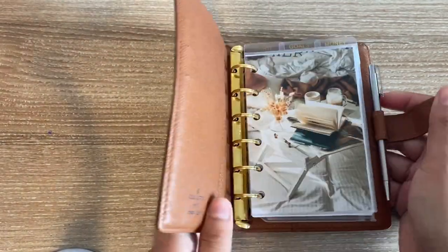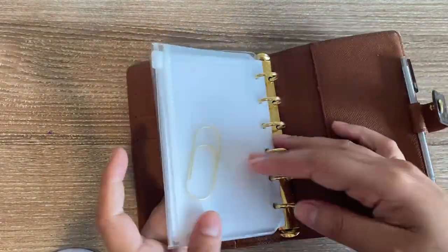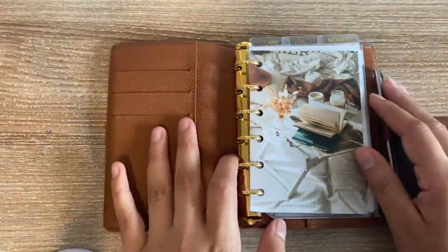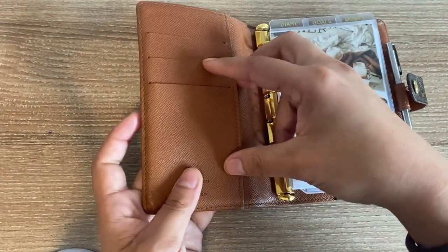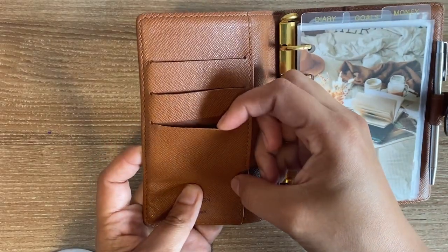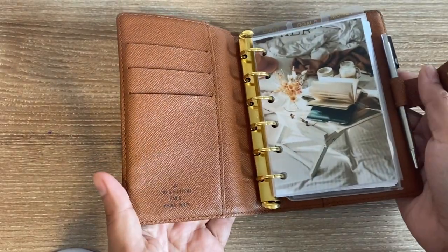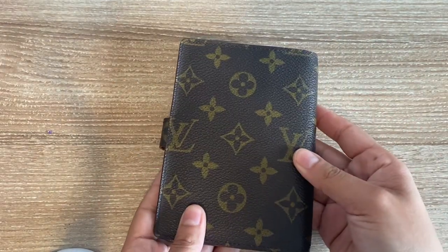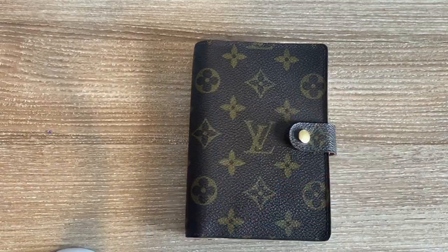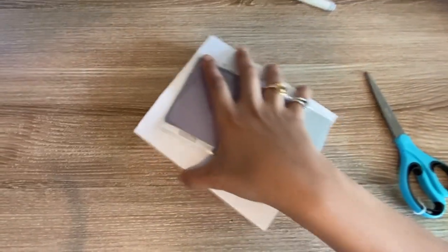I loved the LV PM because it was so thin — I like a thin planner. Even though I changed the rings to fit more, I still wanted it to be compact. But I found myself really stressing out about stretching it. The card slots don't have much give, and I would just find myself being really precious with it, which is not something I like to do with my daily carries. So I thought it was time to go back to trusty Filofax.